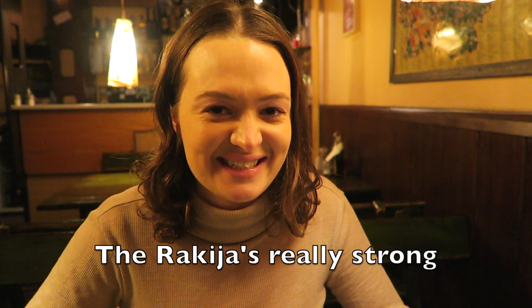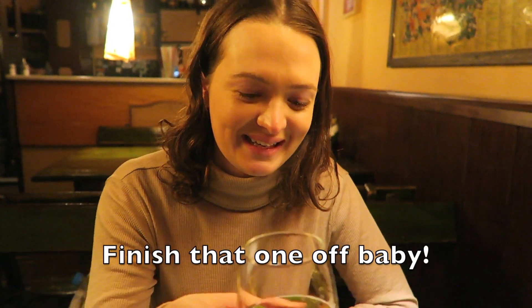The beer is great and the rakia is great too, though the rakia is really strong. Cheers to rakia!